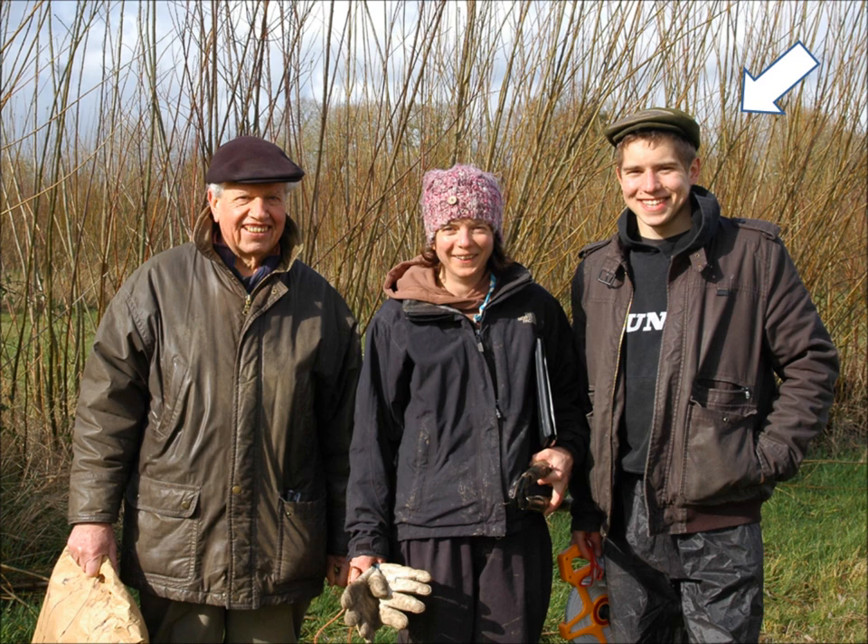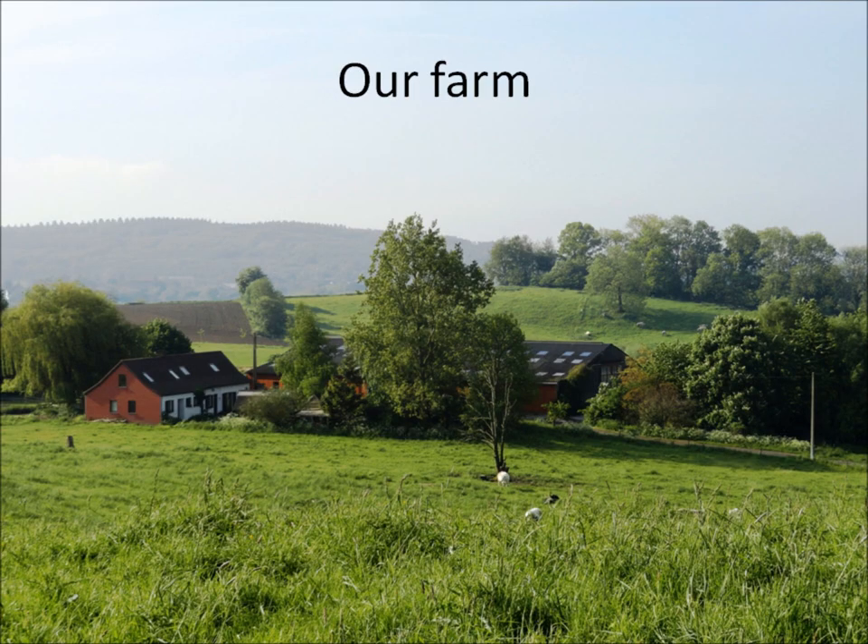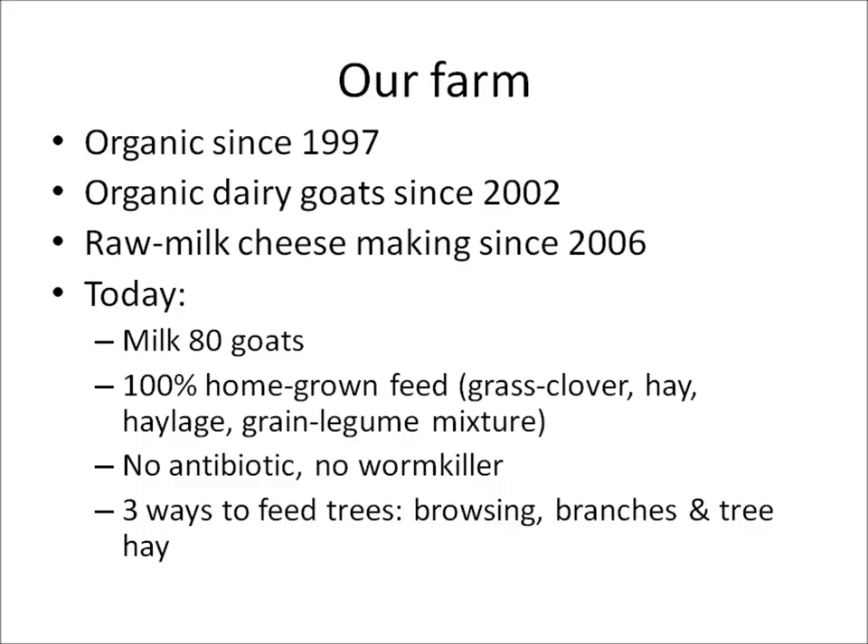Just a little bit about our farm: we are organic since 1997 and we are milking goats since 2002. Today I milk 80 goats, we produce all their feed on our 20 hectares and we process all their milk into different cheeses, both soft and hard cheeses. The goats graze and their ration consists in hay, haylage and hand-ground grain, grain and legumes mixture.